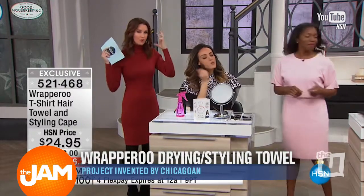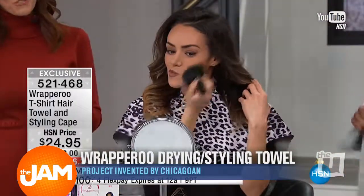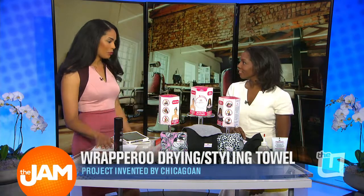So where are you from in Chicago? I live in River North. Well, let's get right into it. Show us this product that is just taking over the beauty industry.